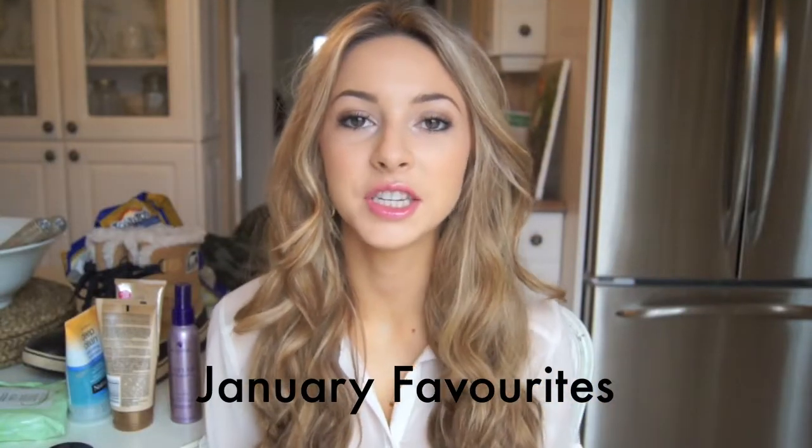Hey guys! So today I'm going to be doing my January favorites. This will be my first favorites video for the whole year — it's like a fluff video. I just thought I would start off with a favorites video for January and I'm going to try and do them every month. Hopefully I can do that but that's what I'm planning on doing. Let's just get into my favorites for this month.